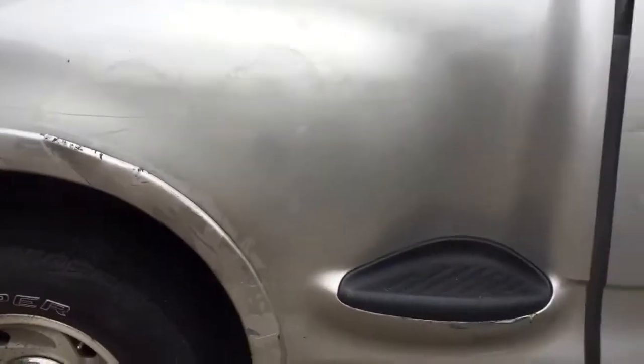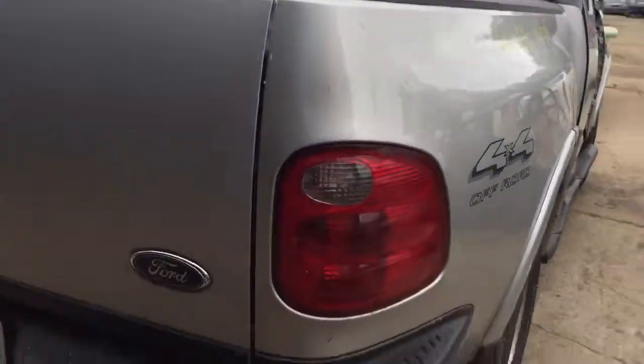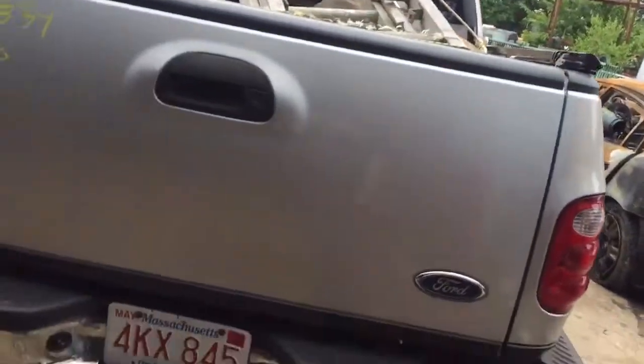Passenger side rear door — lip is all junk. Quarter panel looks like junk. Junk taillight on the passenger side.